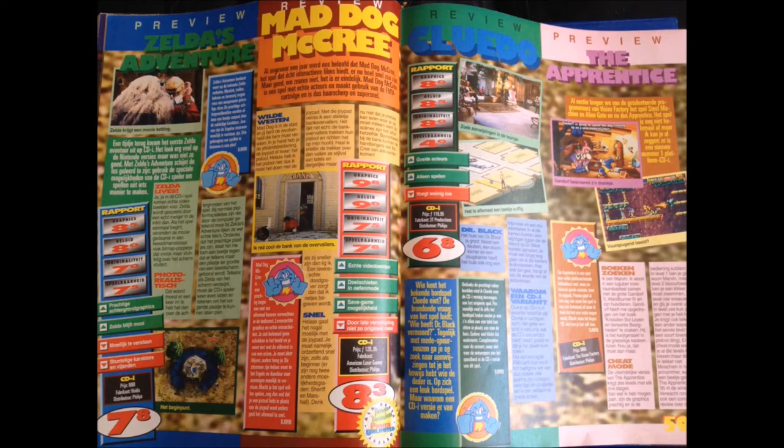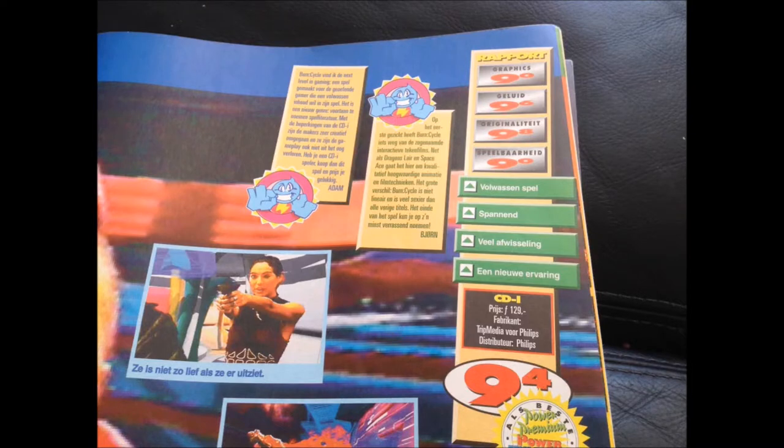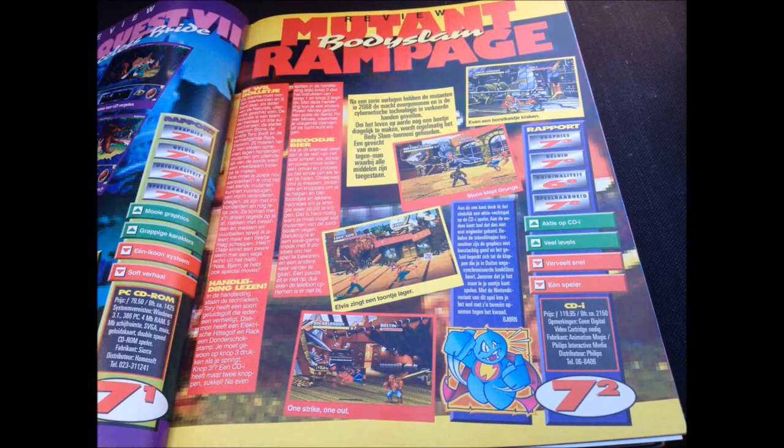Here we have four games: Mad Dog McCree, Zelda - they all get good grades. Next up is Burn:Cycle, which gets a 9.4. It was on the cover of the magazine and got blown into heaven with only good critiques. A 9.4 - insane grade!